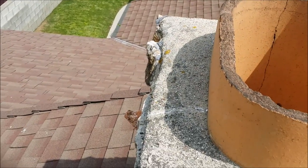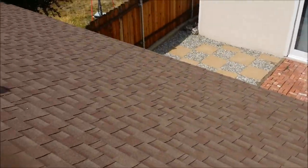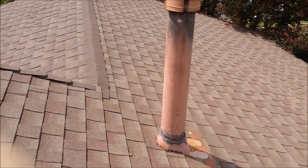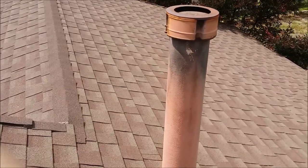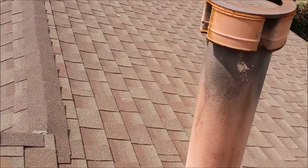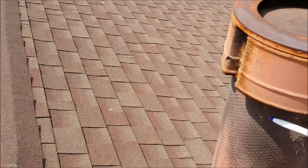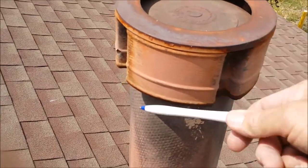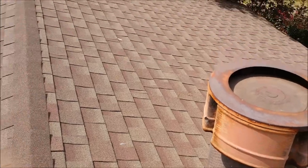So fireplace specialists will need to come out and get your fireplace inspected. Moving back, you have a furnace and that's using a transite pipe as well. You can see soot here on the side — so it's not venting properly.